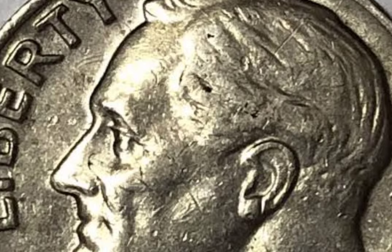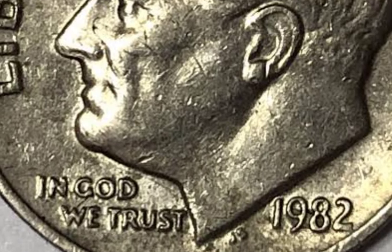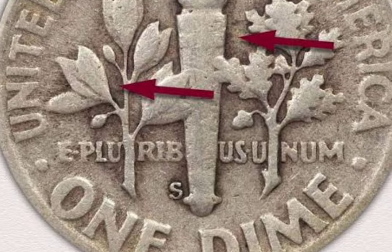Then, to speed things along, you should acquire the proper equipment and learn how to find rare error coins in your pocket change by using a proven methodology.